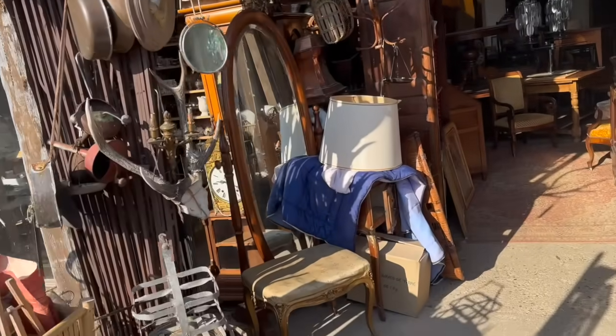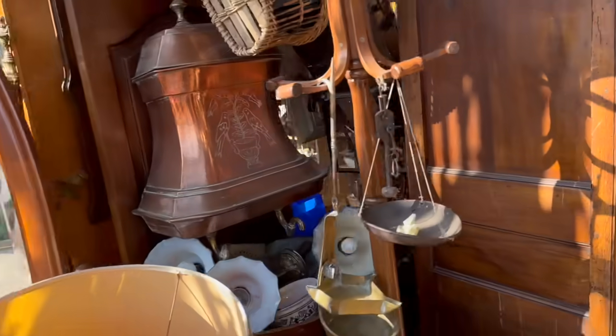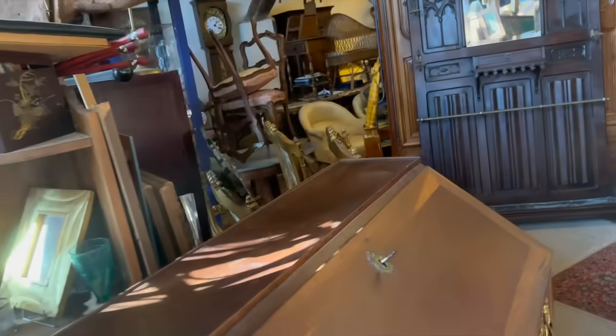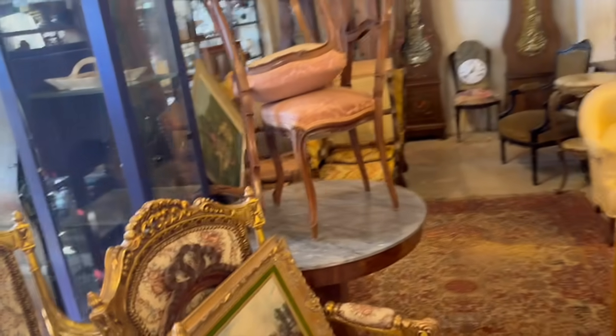There's the possibility of finding a few armoires here. Look behind you — there are all kinds of lamps and things.